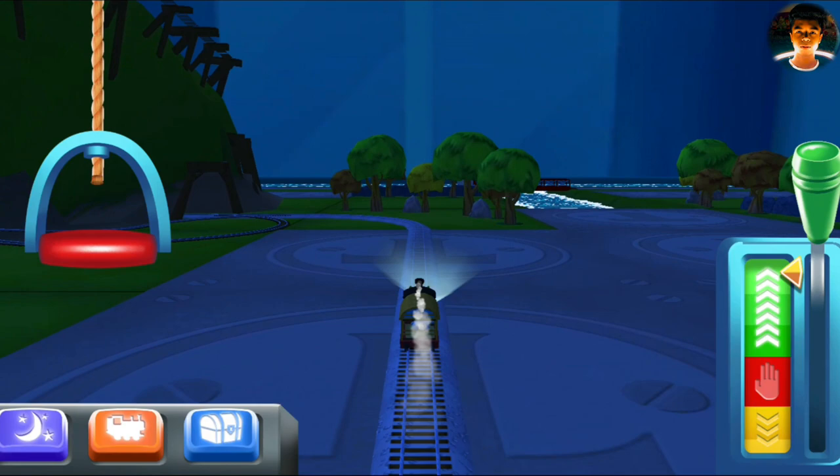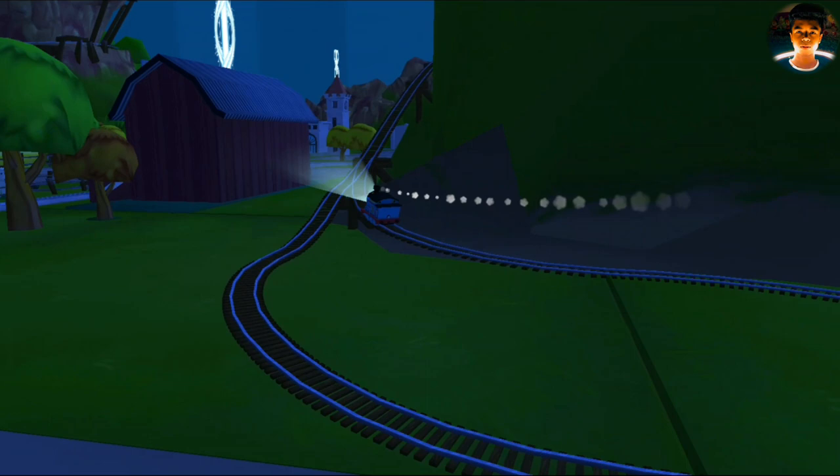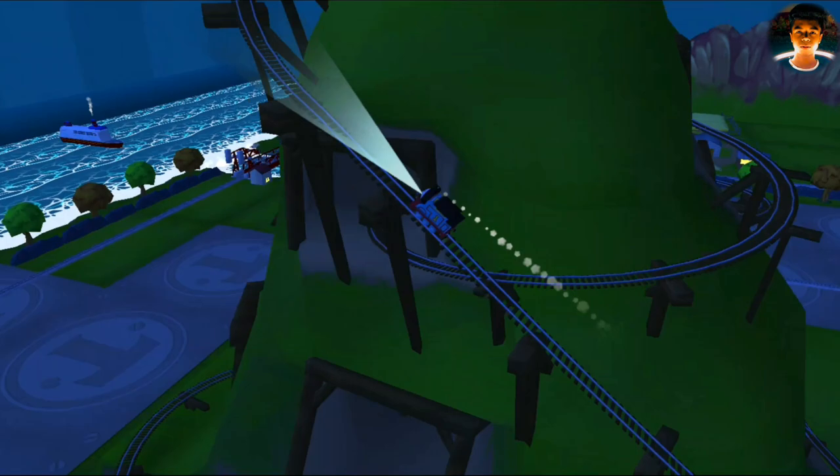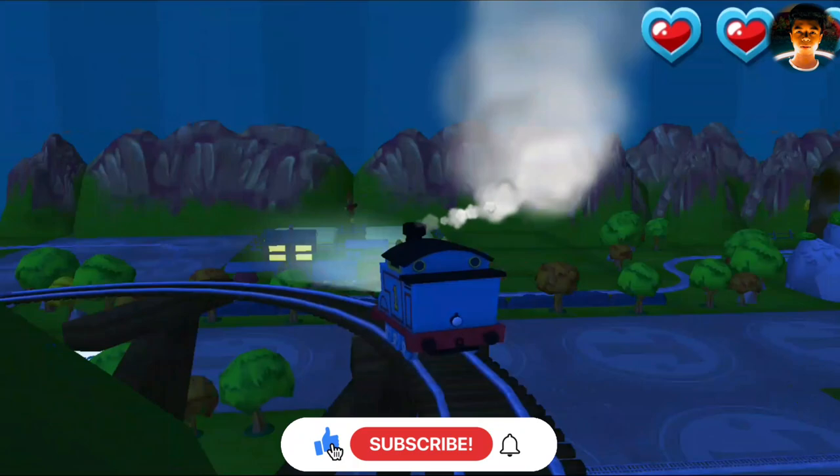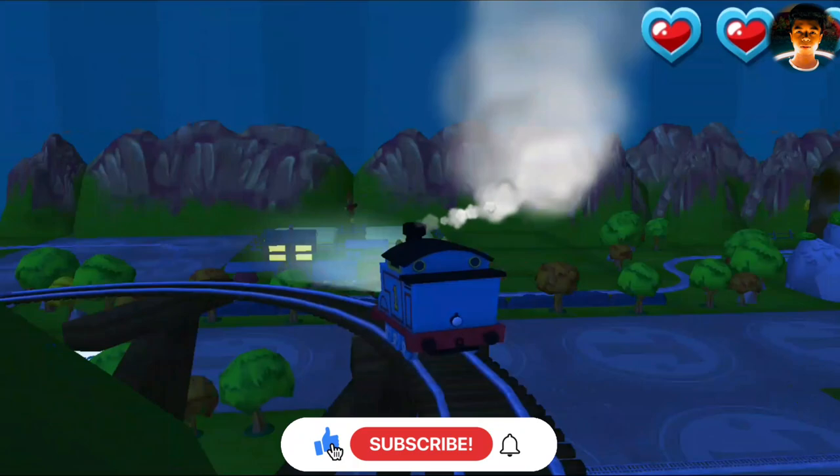Right leads to Cannonball Curve — next stop, Cannonball Curve! Only the boldest of engines will try Cannonball Curve. You can help us steer through the sharp curve — swipe left or right! Super! Excellent!